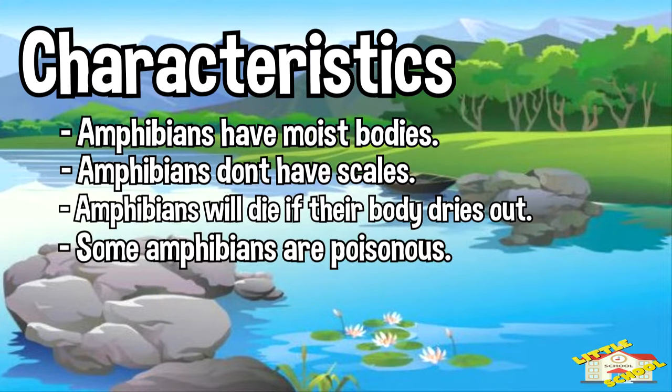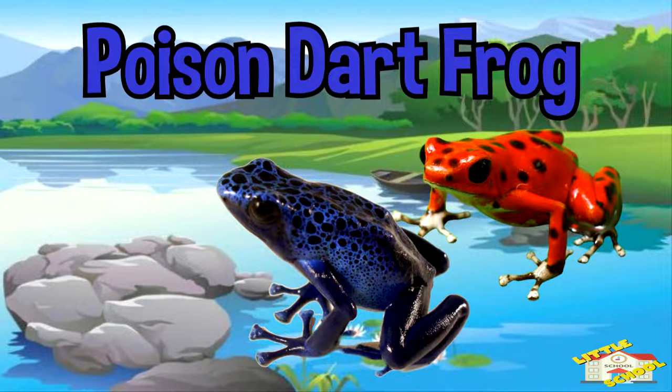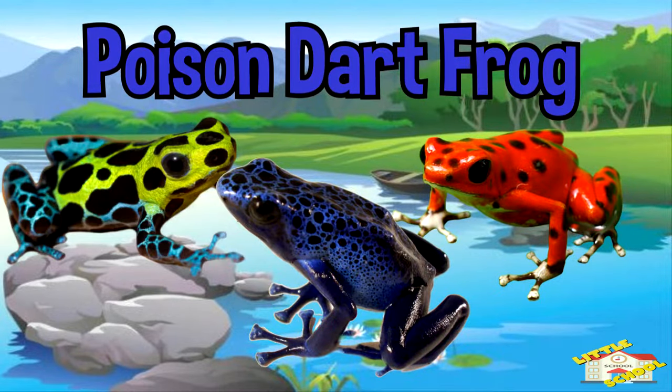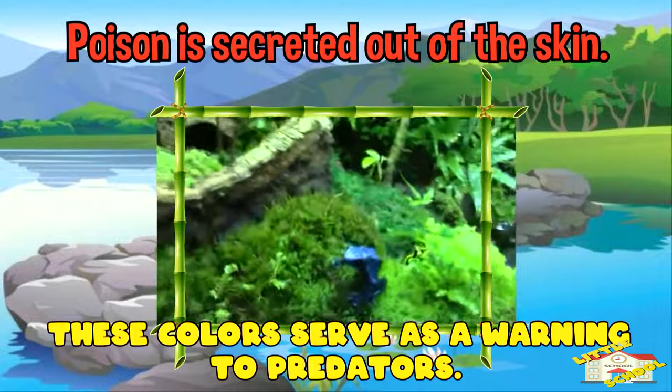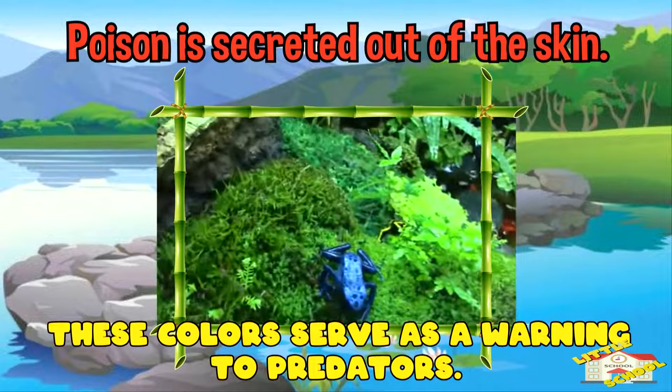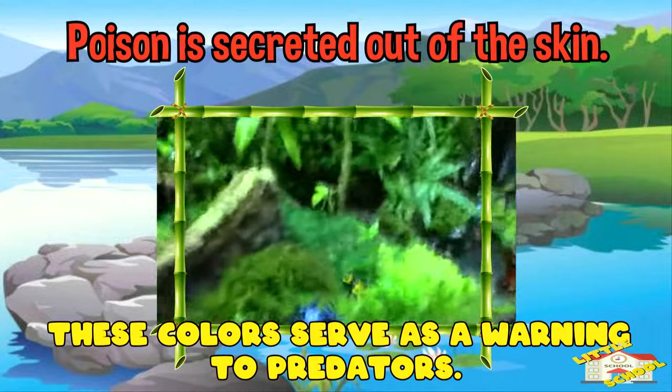Some amphibians are poisonous. Poisonous amphibians release toxic chemicals through their skin, and this is to harm predators. The poison dart frog is a perfect example — you might notice that it has bright colors. This is to warn predators that it is poisonous and should not be attacked.